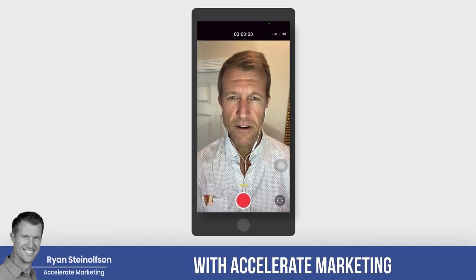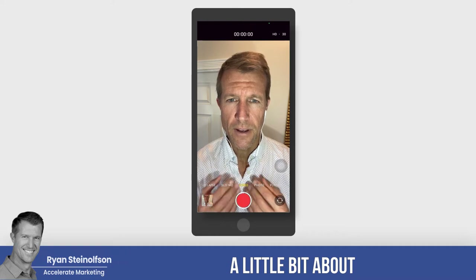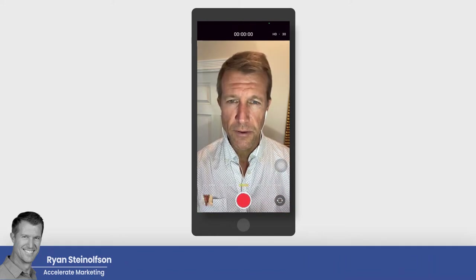Hey guys, Ryan Stileson here with Accelerate Marketing. Hope you're doing well. Today I'm going to talk to you a little bit about Google Screened and Google Guaranteed and what the difference is between the two.